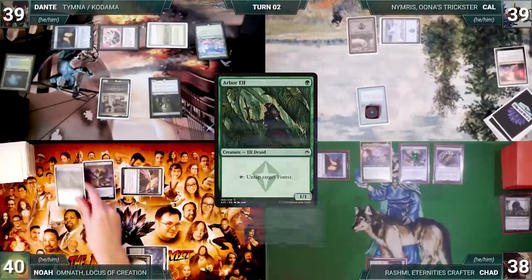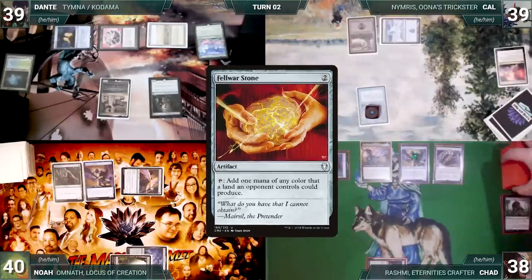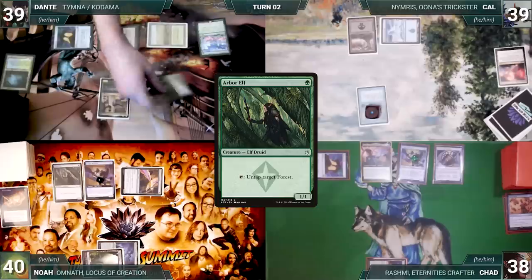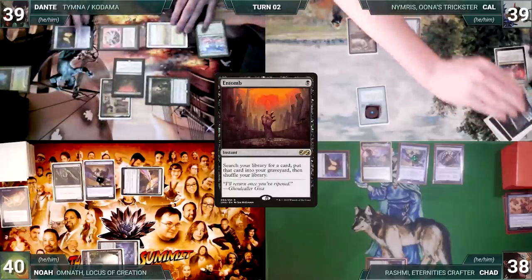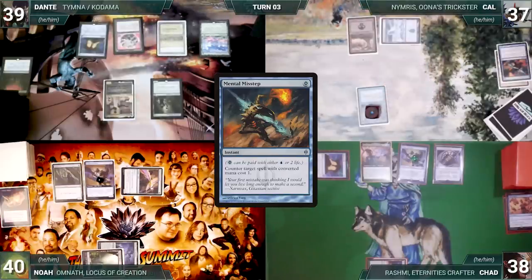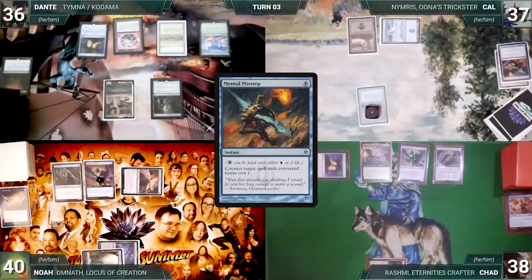Noah draws, plays a Boseiju Who Endures as his land, casts a Ledger Shredder, and casts Arbor Elf. Both Ledger Shredders trigger — Chad connives a Dress Down and Noah connives Fellwar Stone, each giving their Shredder a counter. Noah passes. At end of Noah's turn, Dante taps Deathrite Shaman to help cast Entomb — Remora triggers and Cow draws. In response, Cow pays two life to cast Mental Misstep, countering Entomb.